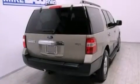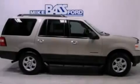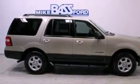Its top features include a double wishbone independent front suspension, a low-tire pressure indicator, alloy wheels, roof rails, and traction control and stability control systems.